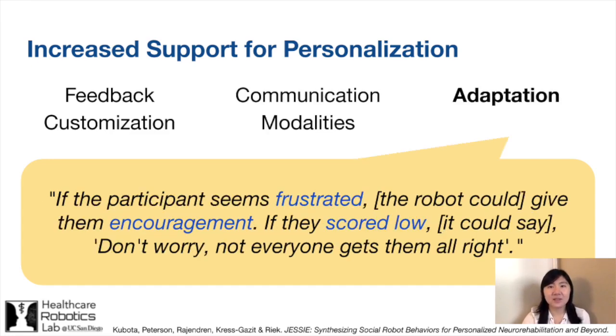Finally, it's critical for the robot to adapt to the user, especially as their preferences, cognitive abilities, and moods change over time. One participant suggested giving encouragement depending on the user's performance with the activities. This will encourage them to stay engaged and maintain consistent interaction with the robot.